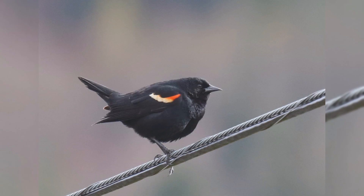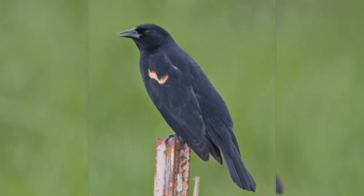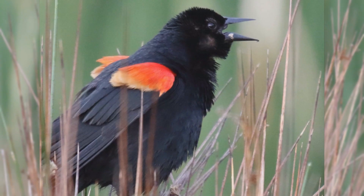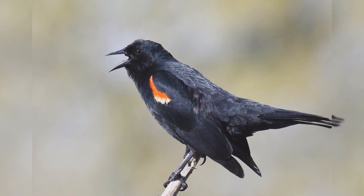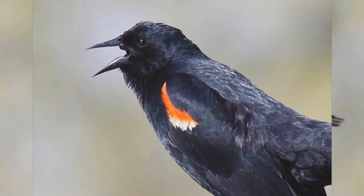These birds are about the size of American robins, perhaps a bit smaller. They are stocky, with a fairly long tail. They have rather flat foreheads that accentuate the long bill, which is fairly stout at the base, long, pointed, and straight on the upper and lower edges. Males are glossy black with yellow-edged red shoulders that can be hidden in the scapular feathers when the wings are at rest.